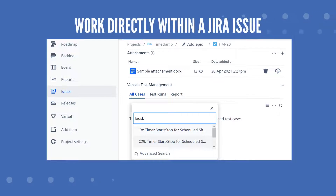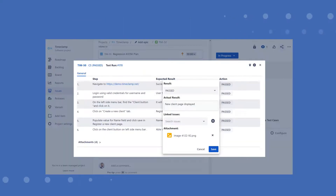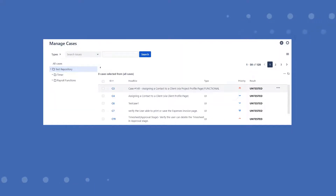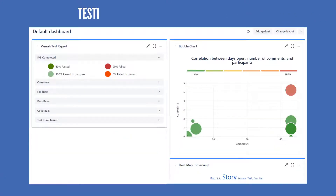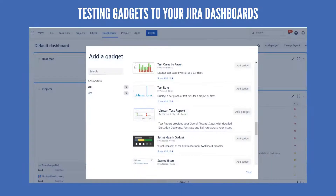Work directly within a Jira issue and start writing and executing your test cases, or choose to manage your testing like a pro within Vansa's testing board. You can even add testing gadgets to your Jira dashboards by selecting a range of testing metrics to supercharge your team with confidence.